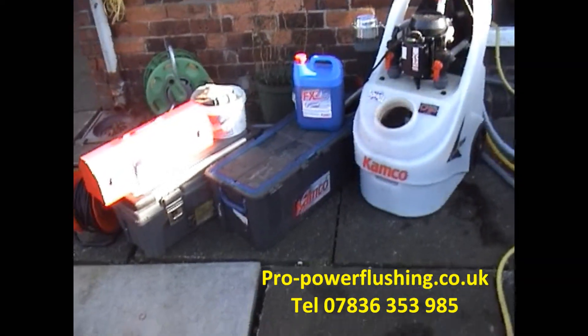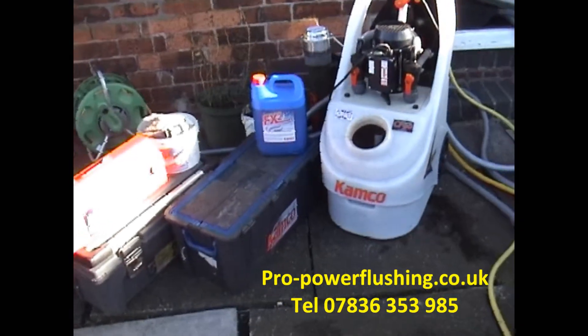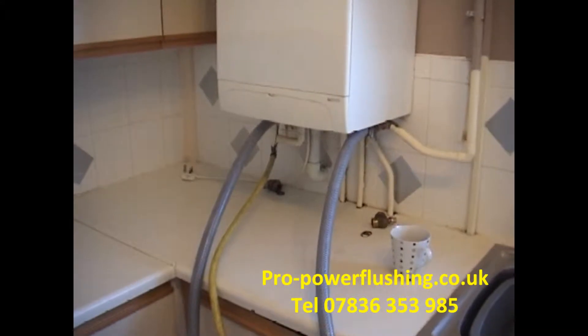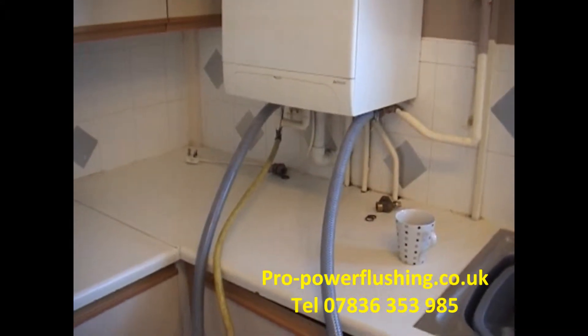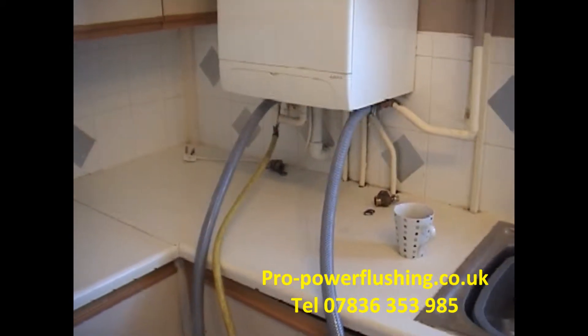We cover all the northwest area. We're just going to get on with the job now. We're connected in through the main flow and return on this system just so we're getting the best flush right around the system.